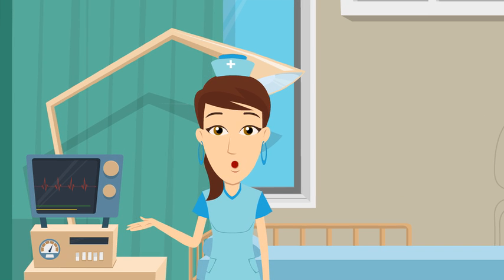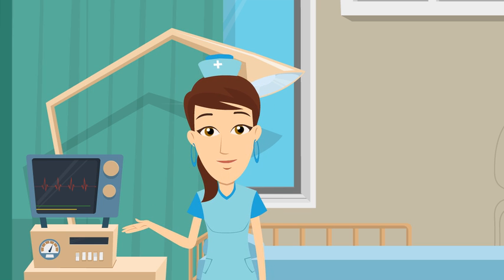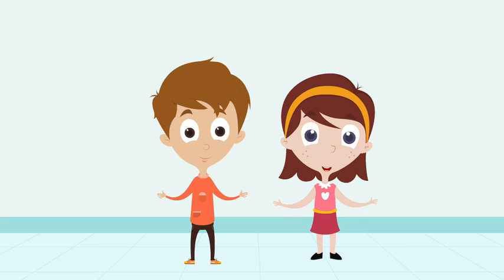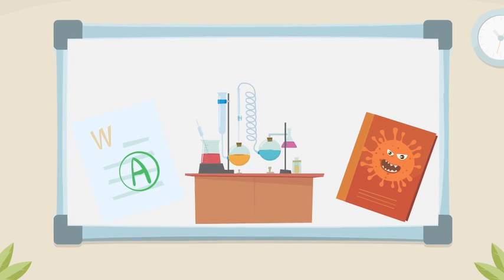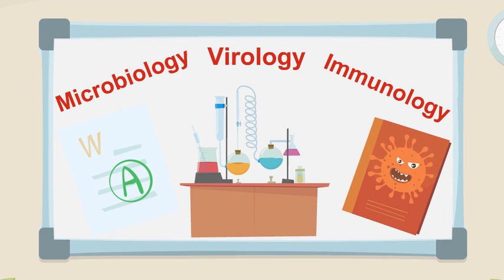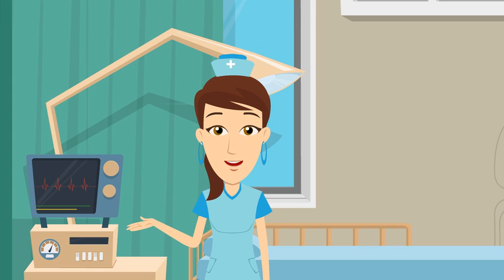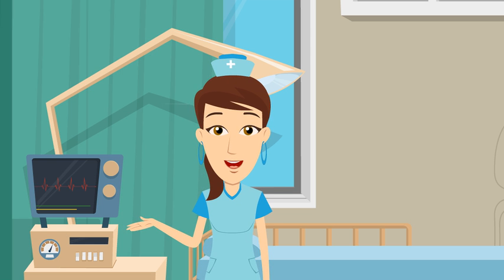Perhaps you should consider becoming a research scientist or an expert in different science fields. You, too, can be part of a new scientific discovery. To prepare for these careers, you must have a strong background in science. Obtaining specific degrees in microbiology, virology, and immunology are often included in the process. Many things in life are complicated, but if you are passionate, it is feasible to earn a master's or doctorate degree, which requires extensive education after you have completed grade school.